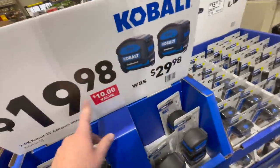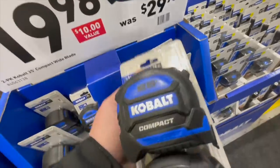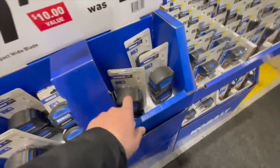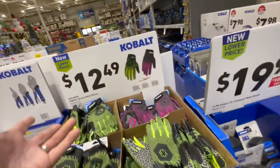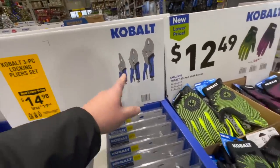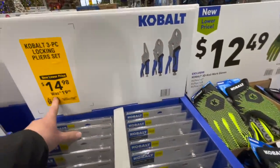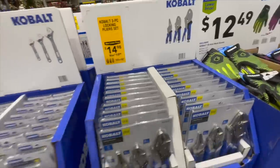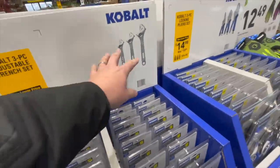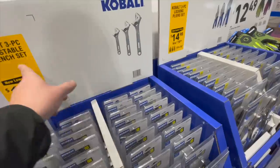You can get a two tape measure combo, 25-foot each, for $19.98 — I should actually pick one up. Kobold gloves for $12.49. You can get a three-piece locking pliers set for $14.98, was $19.98, and a three-pack of adjustable wrenches for $14.98, was $22.80.